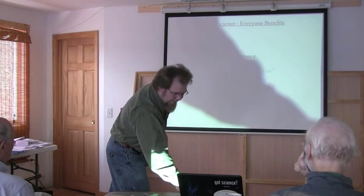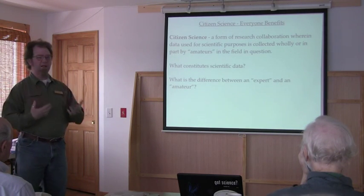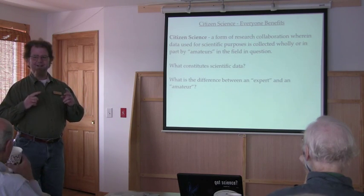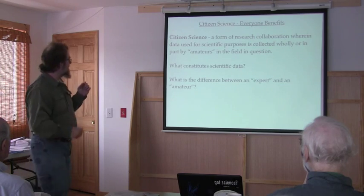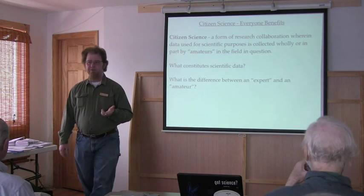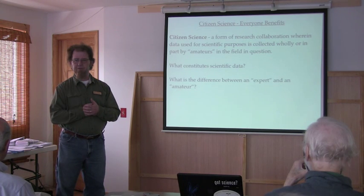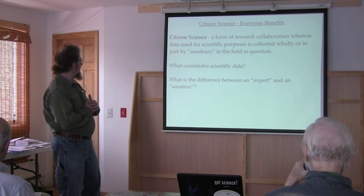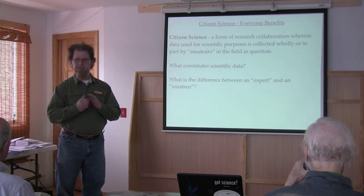Starting with defining Citizen Science and giving a brief history. Citizen Science is, strictly speaking, a form of collaboration wherein the data collected are collected by amateurs — and I'm doing that in quotes because we'll see that definition has an interesting history. This brings up questions as to what constitutes scientific data and the difference between what constitutes an expert and an amateur. That's a little bit of a gray line.